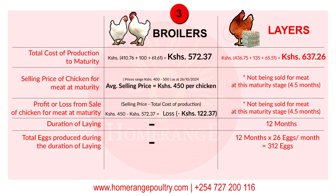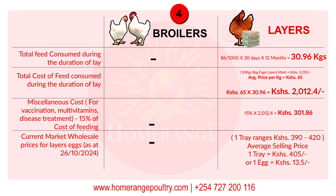Now let's focus on the layer birds. The duration of laying we'll look at is 12 months of peak production — that's between 80 and 95% production rate — starting from when they are four and a half months of age. During this 12-month laying period, the total number of eggs from these birds is: 12 months multiplied by 26 eggs per month, which gives you 312 eggs per hen.